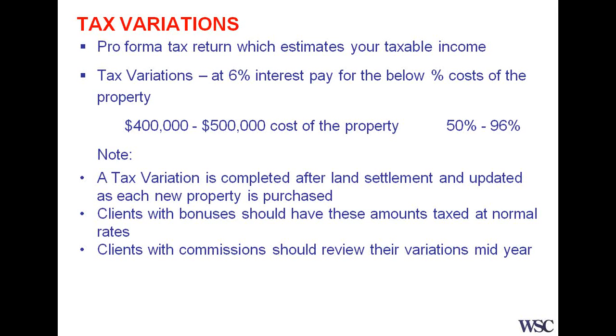One thing we have to be really careful about is in relation to client bonuses and where you receive bonuses and commissions. In the case of bonuses, you should have these amounts taxed at normal rates and you specifically put this in a section on the variation. Also with commissions, you should also review this variation.